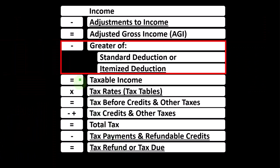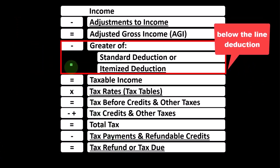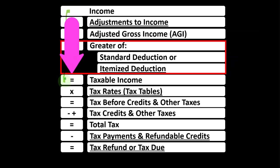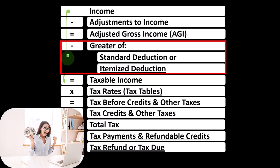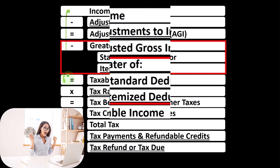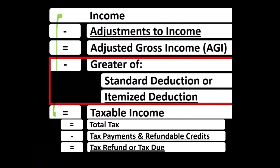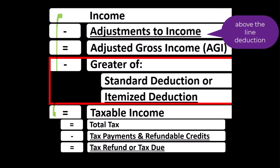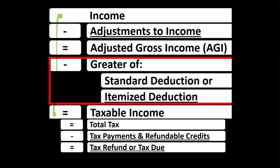Looking at the income tax formula, we're focused on what I would call the below-the-line deductions. The first half of the income tax formula is in essence a funny income statement — having income minus various deductions resulting in taxable income. Deductions for taxes are good, so we're typically looking for more of them. The above-the-line deductions or adjustments to income do not need to clear a hurdle in order to get a benefit from them.